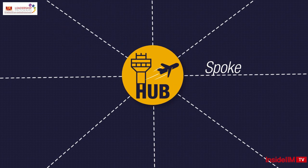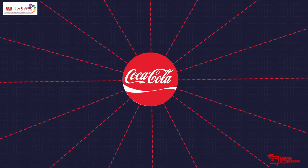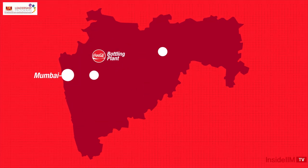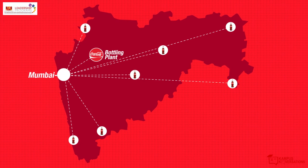This system can be used to make traffic systems more efficient and to make rural healthcare more affordable. In fact, Coca-Cola also uses the system to boost rural marketing. Stock is transported from bottling plants to hubs like Mumbai, and from there to spokes or stores in nearby areas.